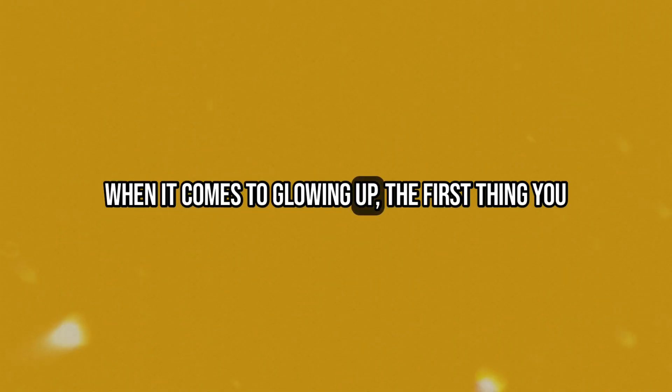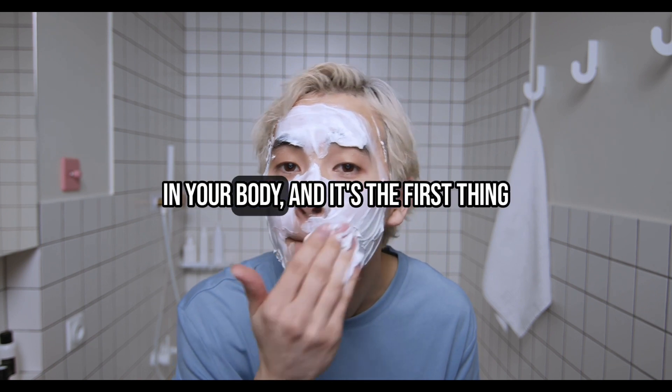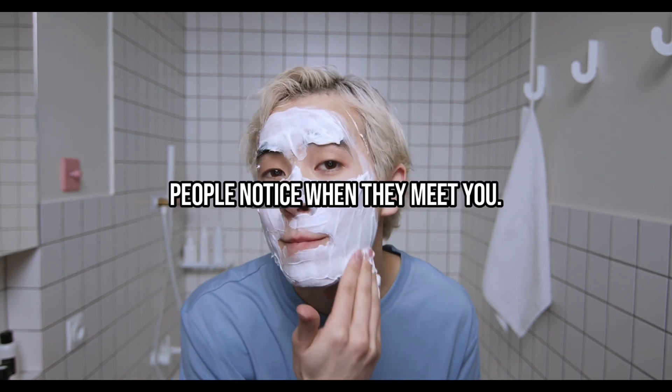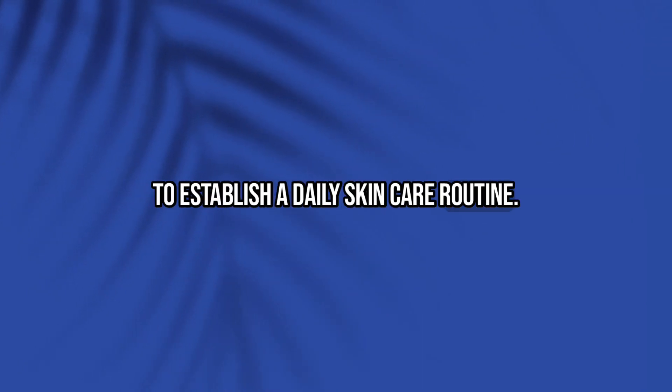When it comes to glowing up, the first thing you need to do is take care of your skin. After all, your skin is the largest organ in your body, and it's the first thing people notice when they meet you. The key to healthy glowing skin is to establish a daily skin care routine.